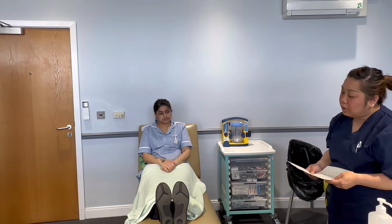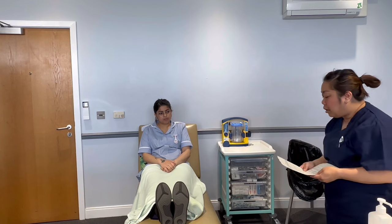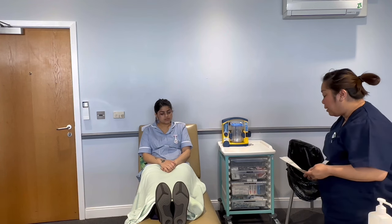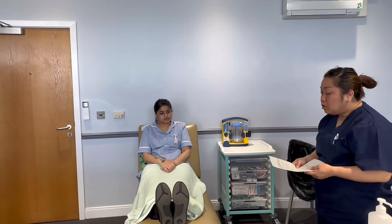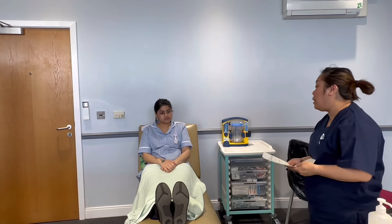Before entering the room, I'm going to check for seat safety by looking at the floor to see if there are any wires or spillages that may cause any slips or trips. I can see that they're gone, so I'm happy to proceed. I'm going to draw the curtains and close the door behind me to provide my patient with privacy and dignity.